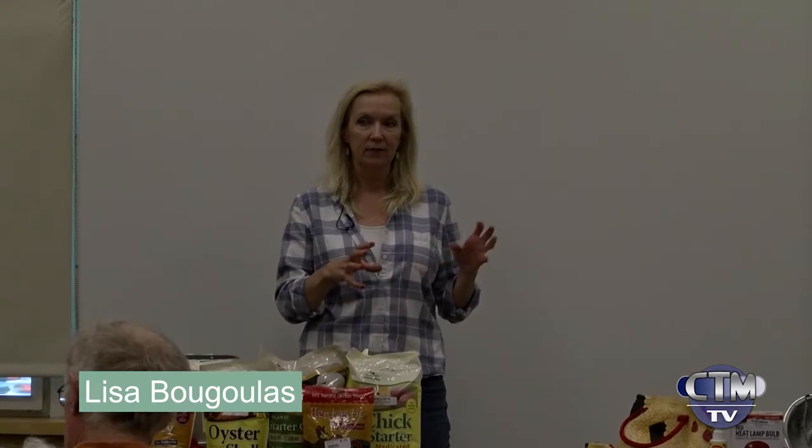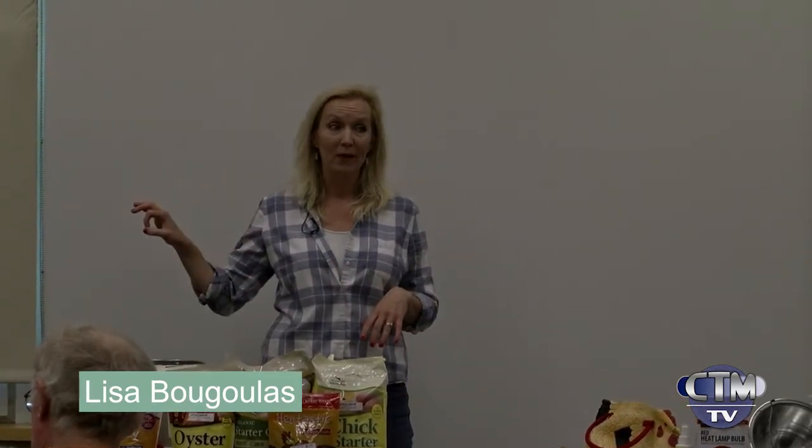On the list I have Frizzles and Silkies. Those are called Bantam chickens — they're mini chickens, smaller than regular chickens, and they're kind of fun to have. But you have to keep in mind their eggs are very small, so the big question is how many eggs does it take to make scrambled eggs with them?